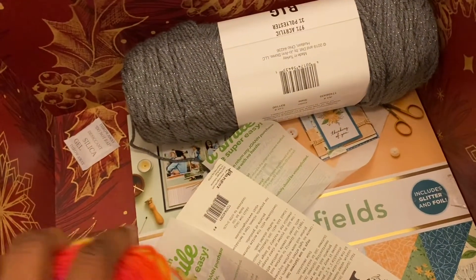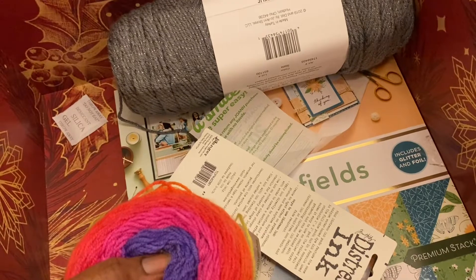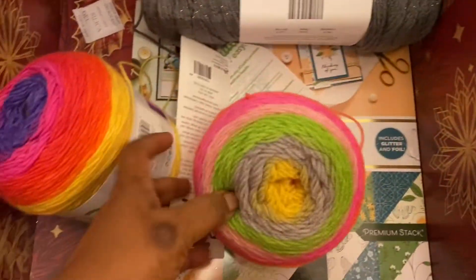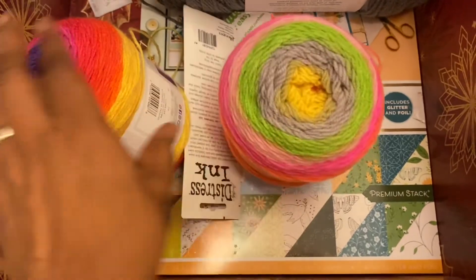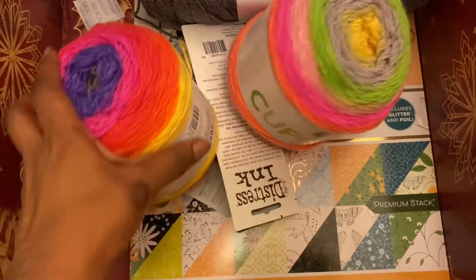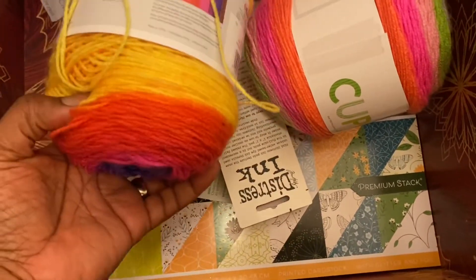They only had one of the teal left — I would have gotten two but there was only one. These were $2.50 each. Now, Judy had given me one cupcake colorway, and I thought I had it memorized but I didn't. This one is Spring Break, and I got another cupcake in the colorway Clown Car.